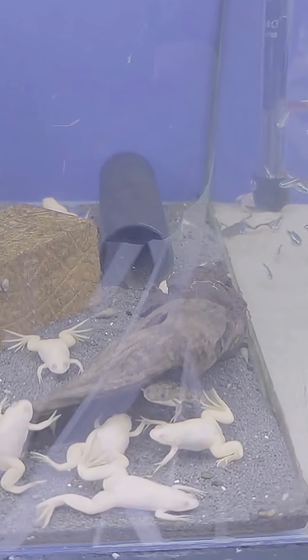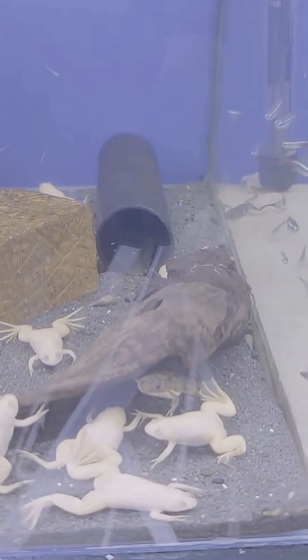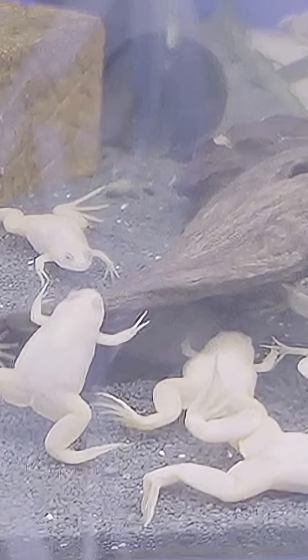Reproduction: the frogs mate through a process called amplexus, where the male grasps the female to fertilize her eggs as she releases them.